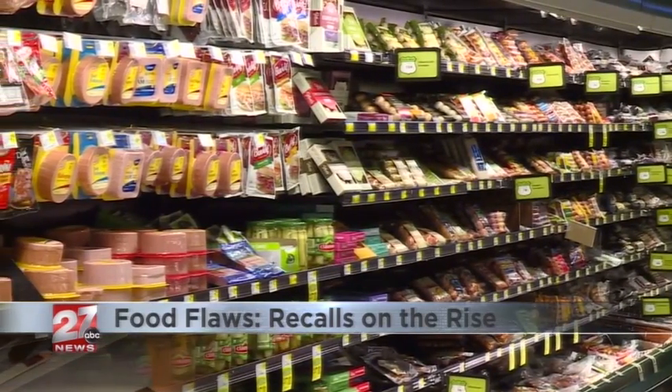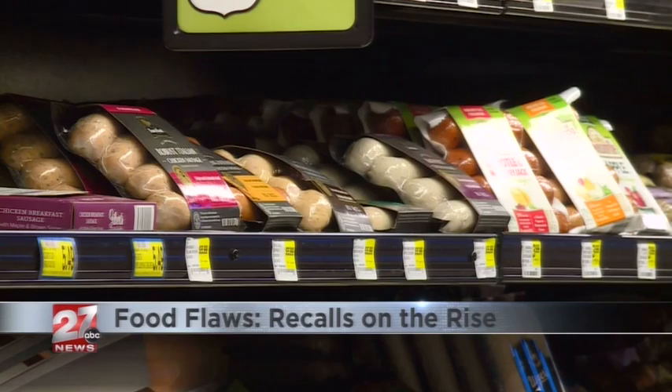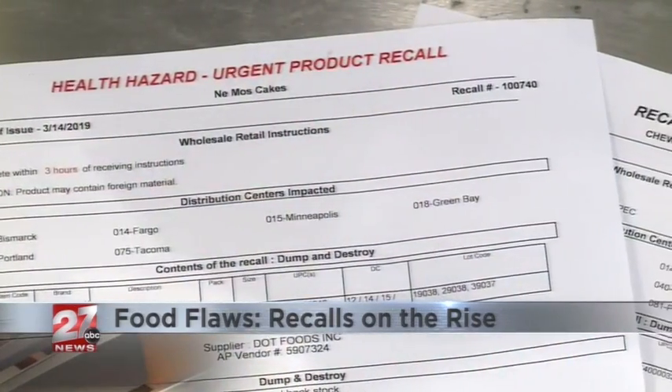Keen doesn't think there are more food safety issues than in past years. Instead, he thinks we're hearing about them more due to an updated reporting process — better networking and health records mean they're able to connect dots better.